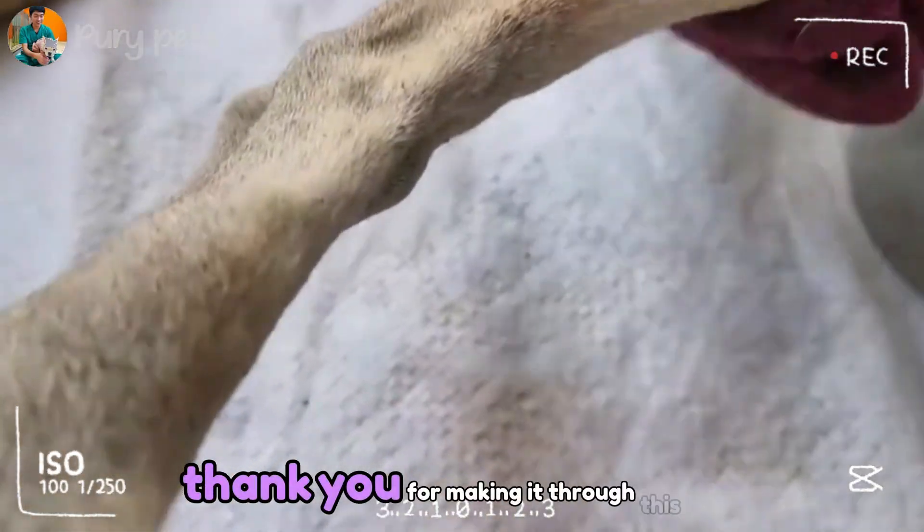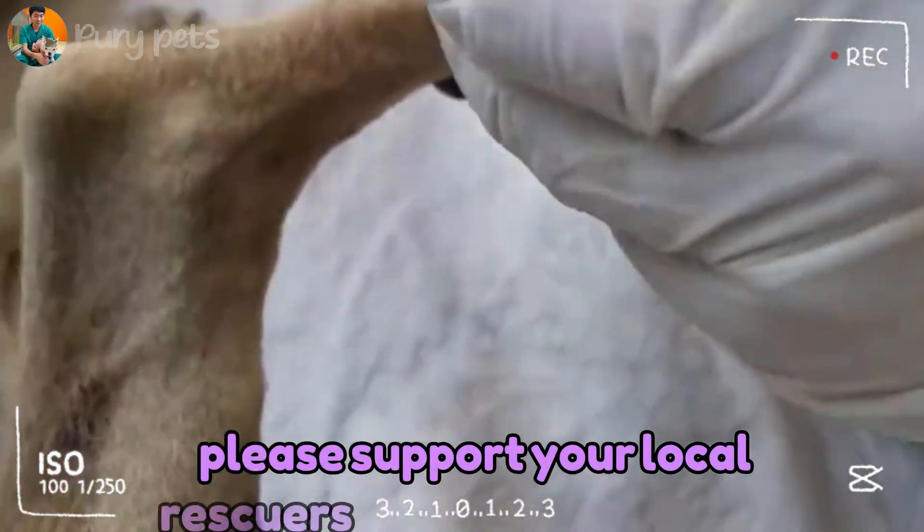Thank you for making it through this analysis. Please support your local rescuers. Thanks for watching.